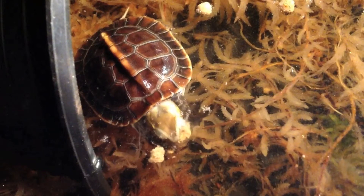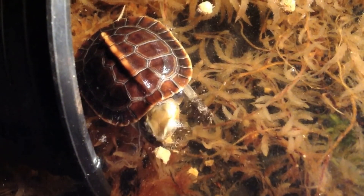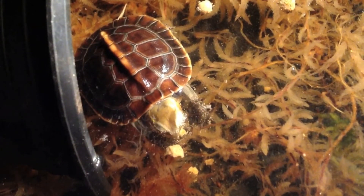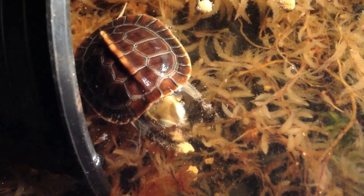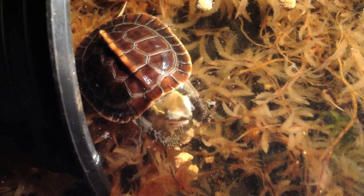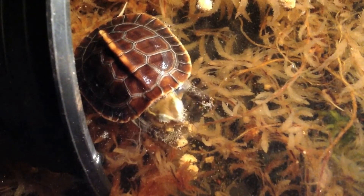You can see right here on this animal that the marginal scutes have been notched. Right to the rear of the head on that first marginal right there, you can see one notch, and then there are a few over to the right side — the turtle's right side as well.